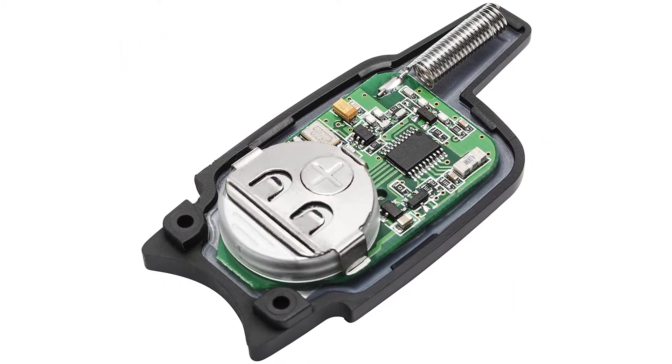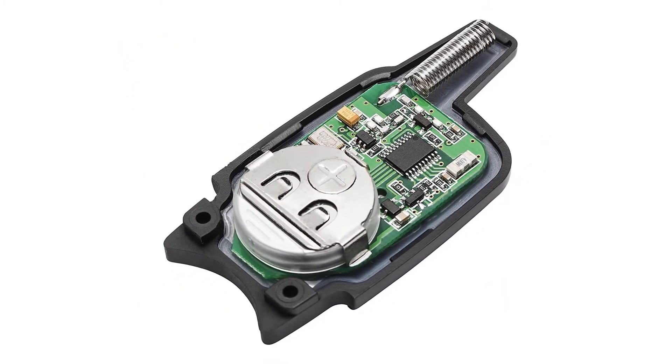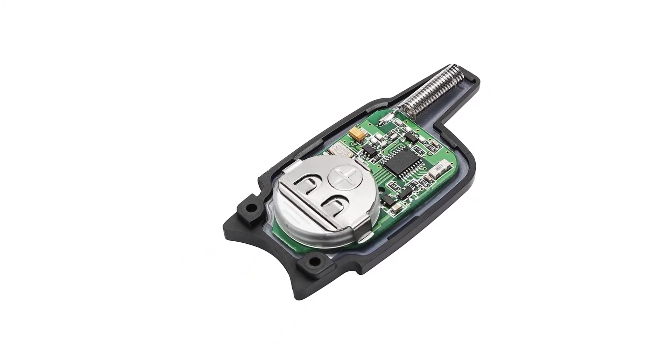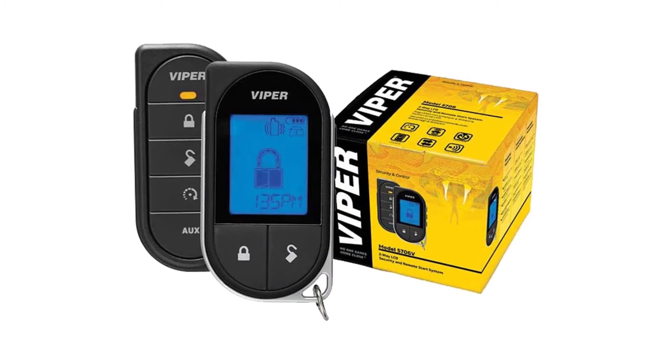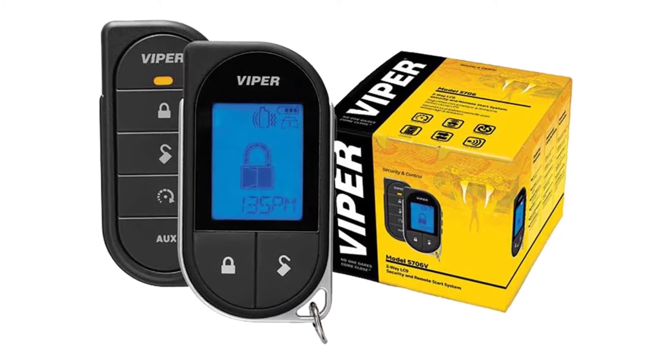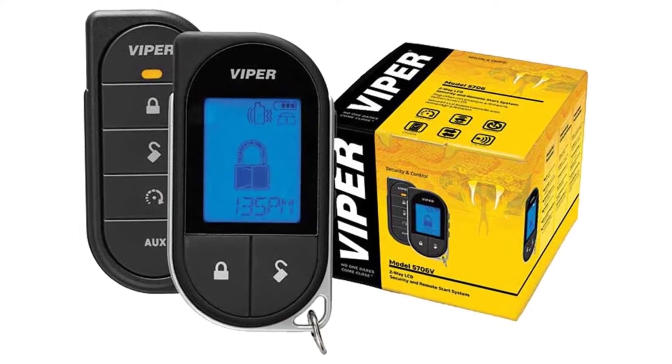It displays the temperature inside your vehicle and alerts you 3 minutes before it turns your vehicle off. The remote's battery life is very good and it's rechargeable. The 2-way display screen allows you to see if your car is running or if it is locked.